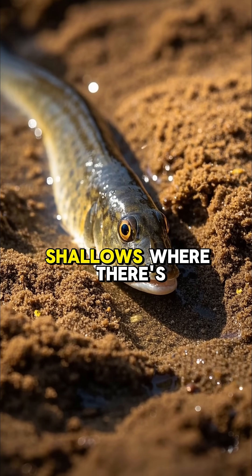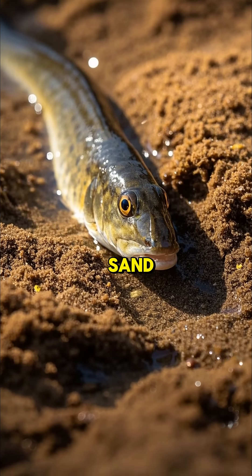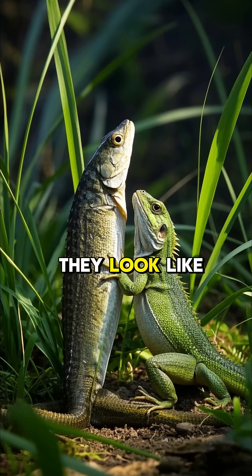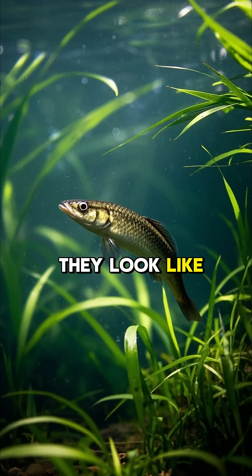So they hang out in the shallows where there's lots of water, or they bury themselves in the sand. When they're on land, they look like weird little lizards. But when they're in the water, they look like this.